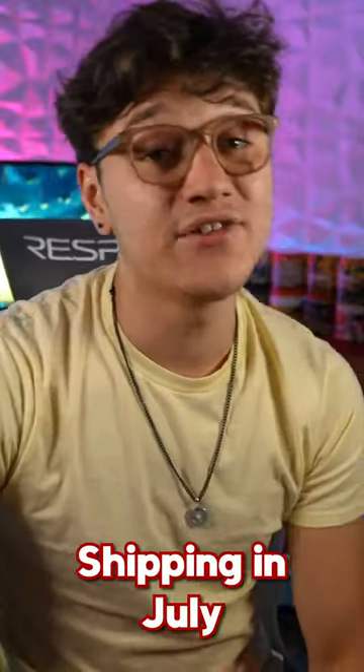Hopefully G Fuel executed this properly. If you guys have any guesses for what the color of it's going to be, definitely let me know down below. It's going to be available to buy on the 26th of June, and it looks like it's going to be shipping in July.